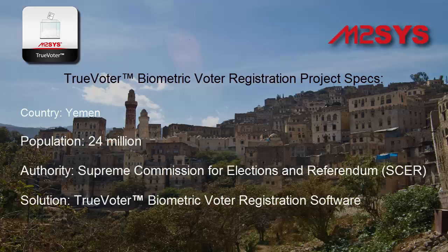Under the authority of the Supreme Commission for Elections and Referendum, Yemen chose to deploy the M2Sys TrueVoter biometric voter registration solution, and we asked officials from both IFES and M2Sys Technology to provide background on the deployment.